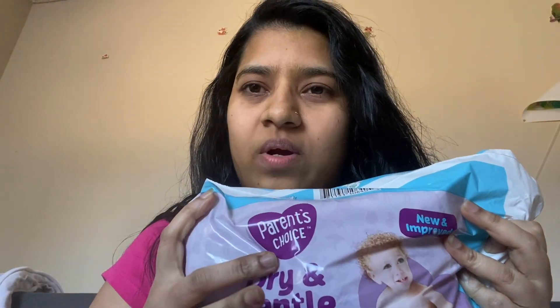So I saw this diaper from the brand called Parents' Choice and I wanted to give it a try. This is the packet I bought, and honestly speaking, this one is cheaper than the other brands.